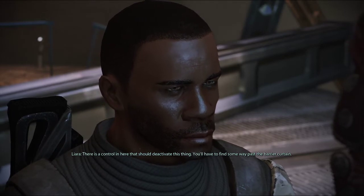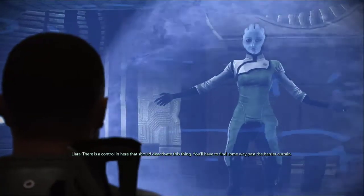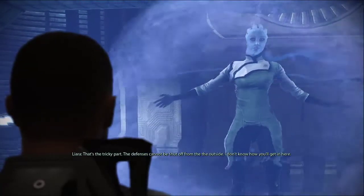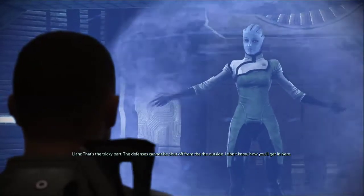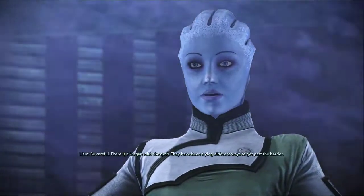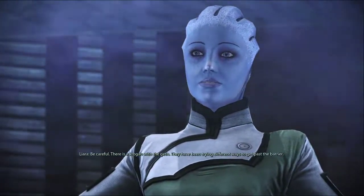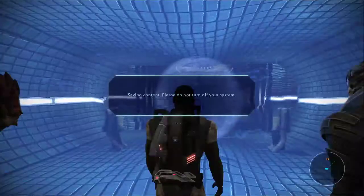There is a control in here that should deactivate this thing. You'll have to find some way past the barrier curtain — that's the tricky part. The defenses cannot be shut off from the outside. I don't know how you'll get in here. Be careful. There was a Krogan with the Geth — they have been trying different ways to get past the barrier.